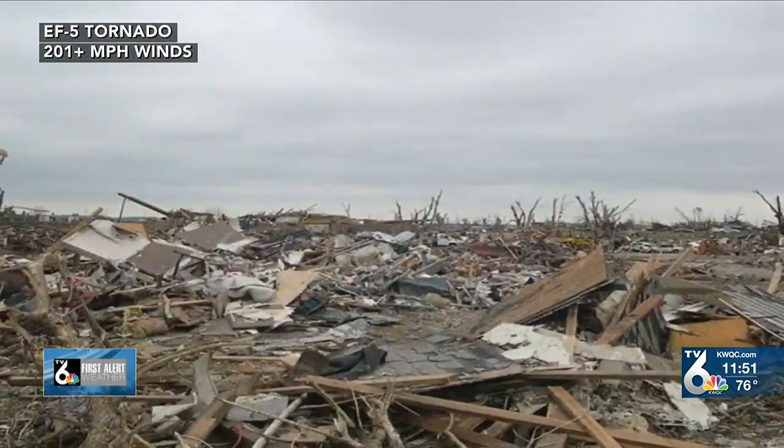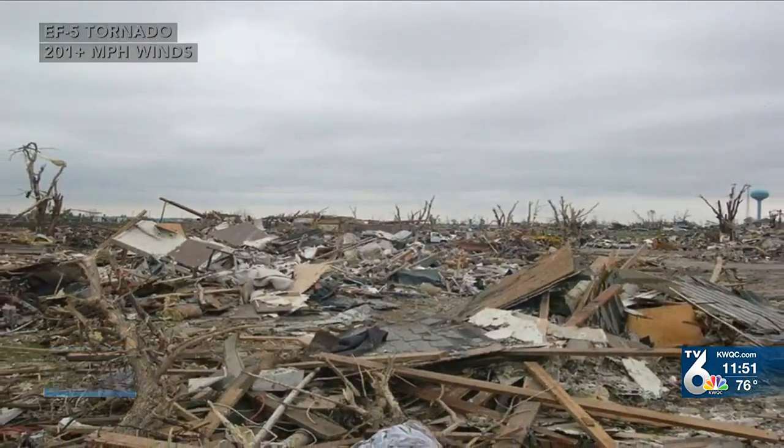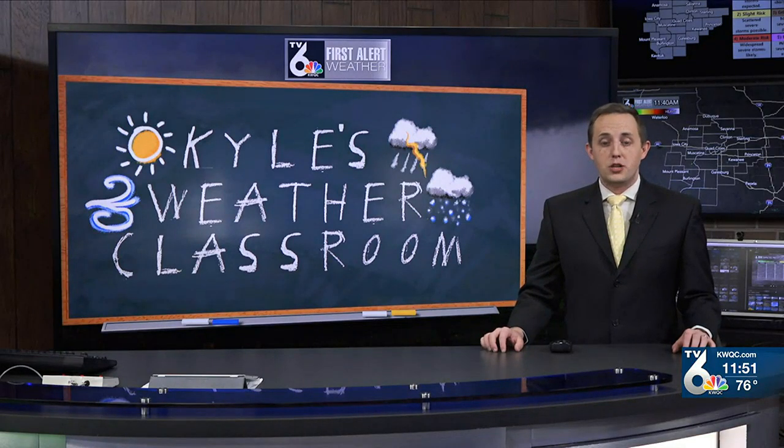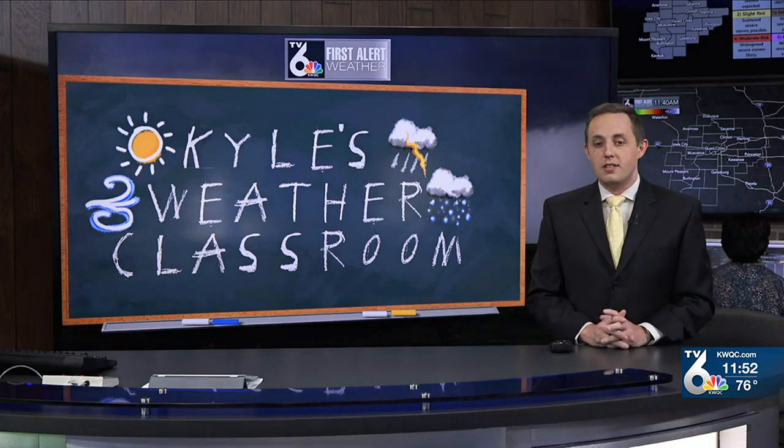A tornado with wind speeds exceeding 200 miles per hour is an EF5, destroying anything in its path. The last EF5 tornado in Iowa was in Parkersburg on May 25th, 2008. The last EF5 in Illinois was in Plainfield on August 28th, 1990.